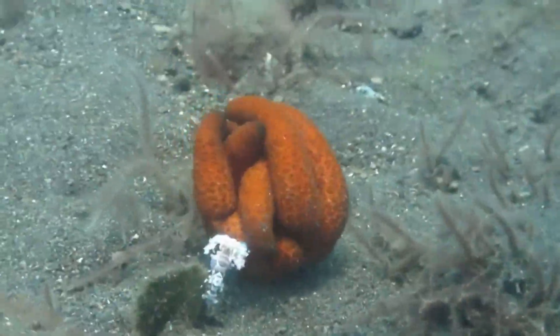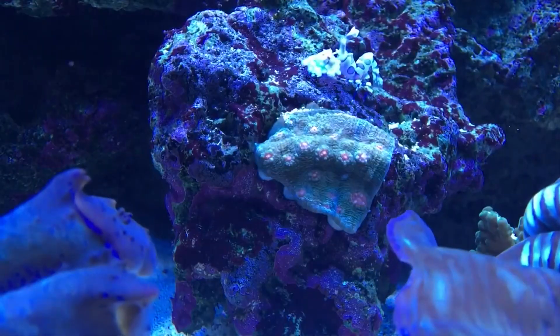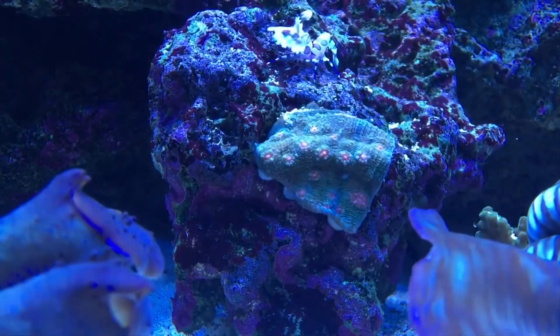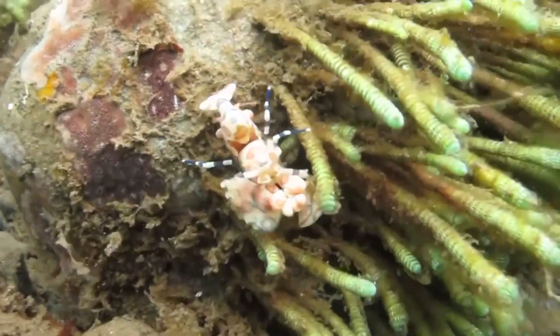Even at their adult size, Harlequin Shrimp are pretty shrimpy. At their largest, they're only about 2 inches long. They're white with large blue, red, and purple spots all over their body.